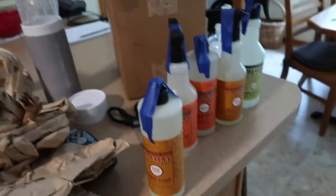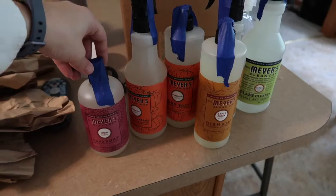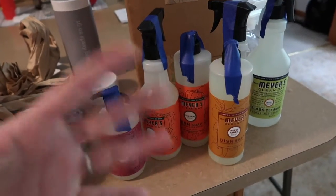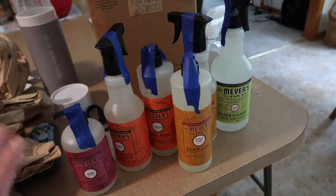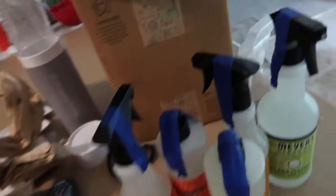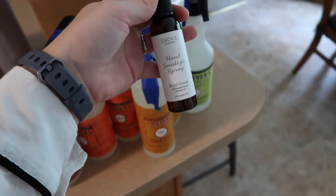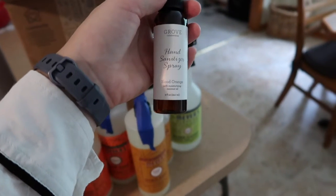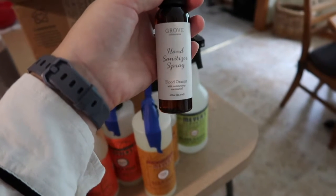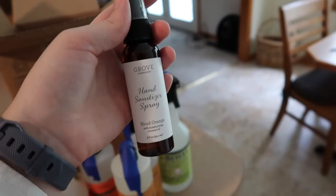I also got dish soap in apple cider. Then I got the Mum hand soap - I thought that would be a better scent for hands, something similar to what we normally use. The last thing I got was the hand sanitizer spray from Grove. Someone I follow actually did her haul and got this, and I thought it was a great option to keep in my car and on the go in my purse. I typically use Bath and Body Works hand sanitizers but I'm really excited to try this out.